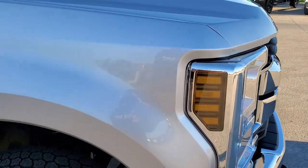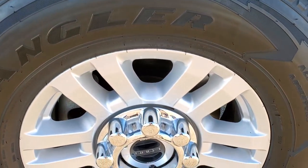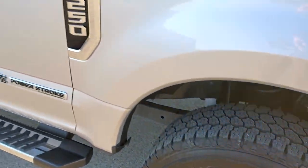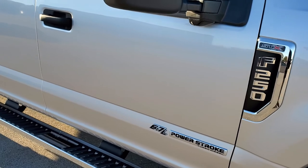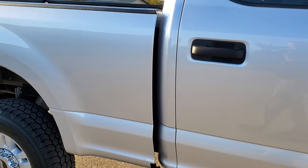Passenger side front fender is in excellent shape, and the passenger side rim has no scuffs or scrapes on it. As you go down this side of the truck, take note of how clean the body is, how reflective and mirror-like that paint is.